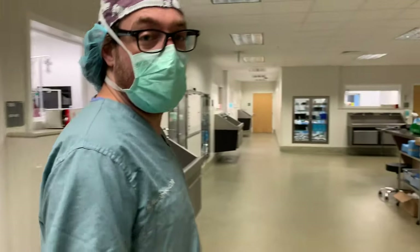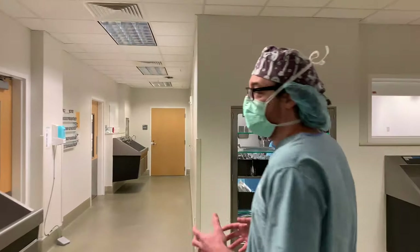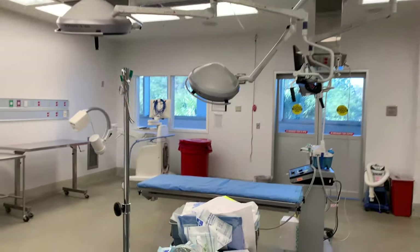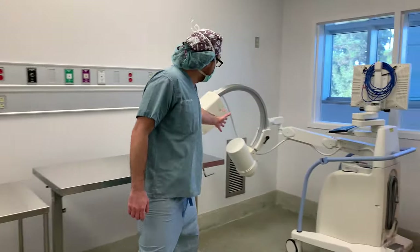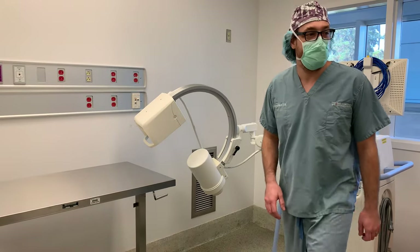Now we'll move on to our orthopedic ORs. Our orthopedic ORs are equipped with C-arm radiography so we're able to take intraoperative x-rays. You can see they're set up here. Here's our smaller C-arm for our smaller patients — we put the patient's limb in here and we're able to take an x-ray of that area so we can fine-tune our fracture repairs.